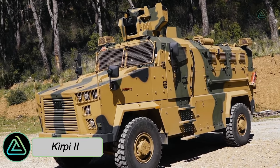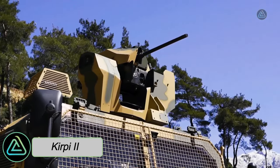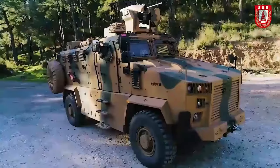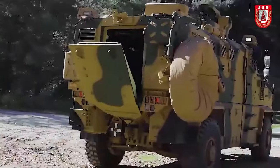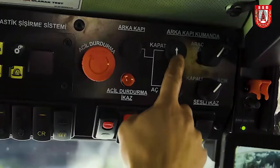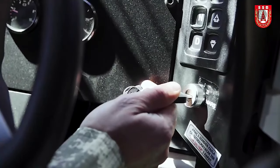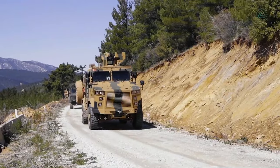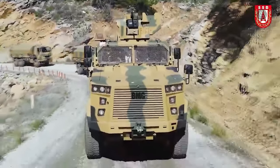The Kirpi 2, a high-performance vehicle manufactured in Turkey by BMC Automotive, stands as a stalwart in personnel transport missions. Engineered to safeguard its occupants against a spectrum of threats, it measures 7.3 meters in length and weighs 19 tons. The Kirpi 2 accommodates 13 occupants while carrying a load of 1.6 tons, with a robust engine delivering 370 horsepower propelling it to 100 kilometers per hour.